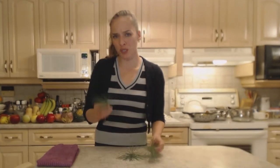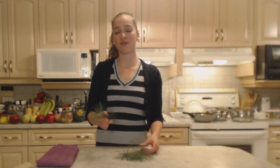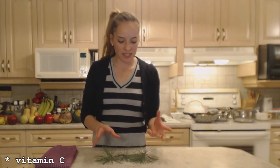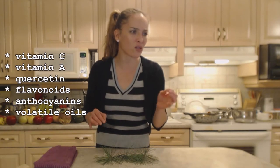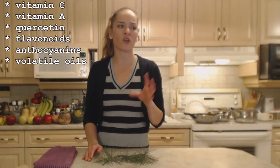Pine is particularly high in vitamin C. If you made a cup of pine needle tea, it has five times more vitamin C than lemon. It has vitamin C, vitamin A, quercetin, flavonoids, anthocyanins, and a bunch of volatile oils that are really great for respiratory problems like coughs and flus and things like that. It makes you feel better.